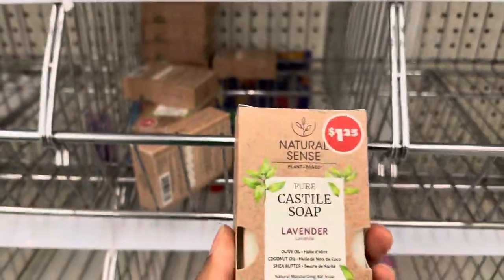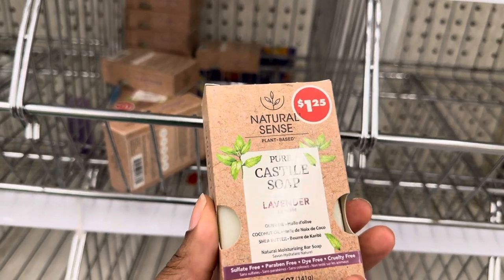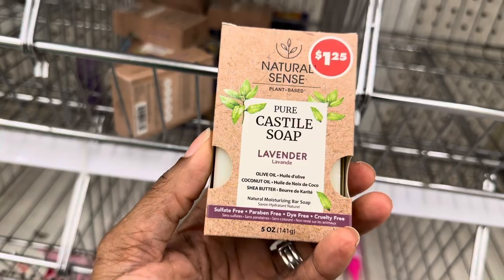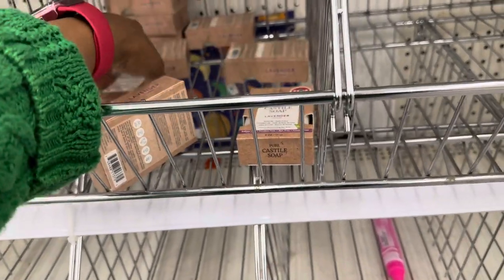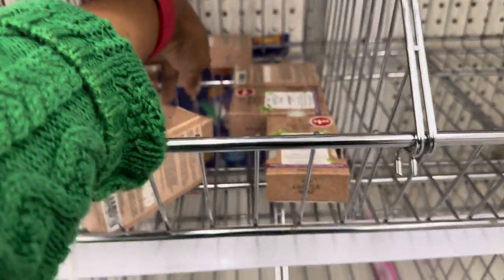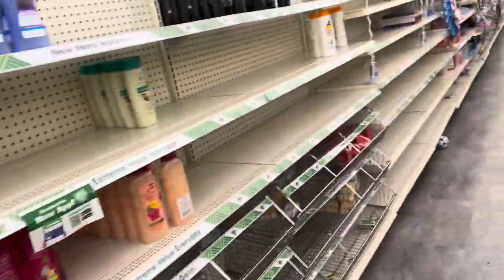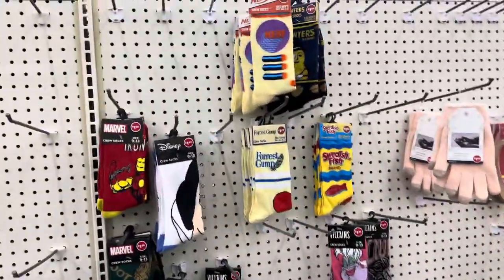This Pure Cast soap smells really, really good and lathers really well. It's free from sulfates, parabens, dyes, and is cruelty-free — made with olive oil, coconut oil, and shea butter. They only have the lavender one, which I usually can't find. I usually get almond or coconut, but the lavender is the best smelling one, so I'm getting three of these.